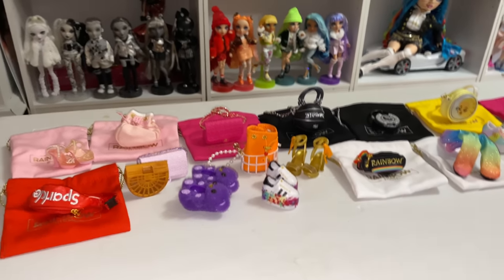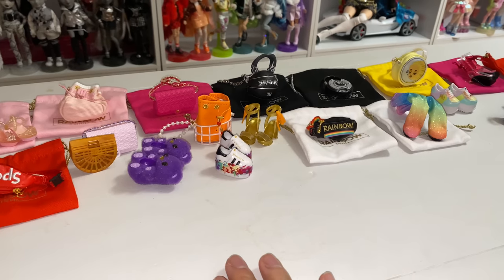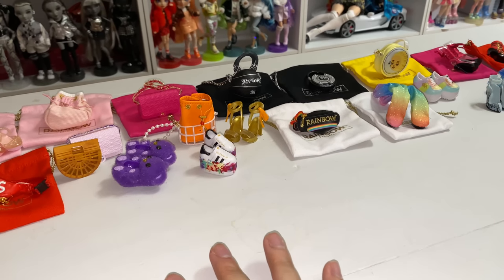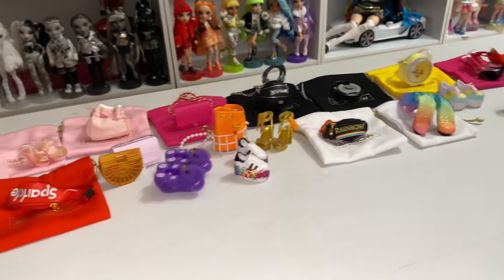Because at the first Target, they had the shoes and the handbags. But the shoe box was, like, empty, except for, like, two pairs of shoes. So, I bought those shoes and the Target employee let me have the box. So, I got all those shoes, and then there were, like, ones in the display.